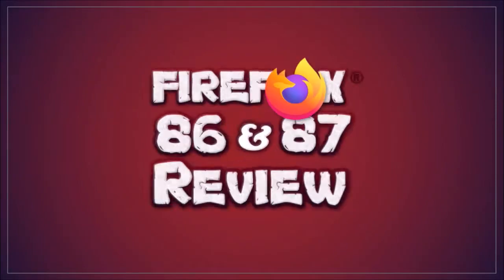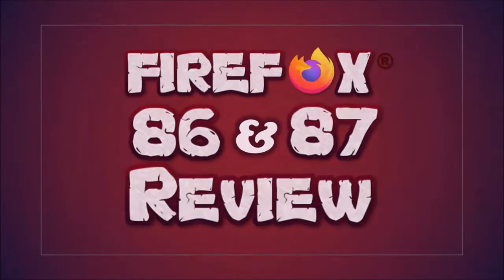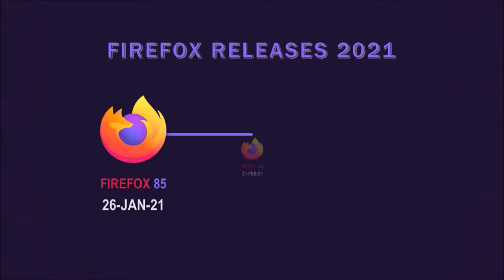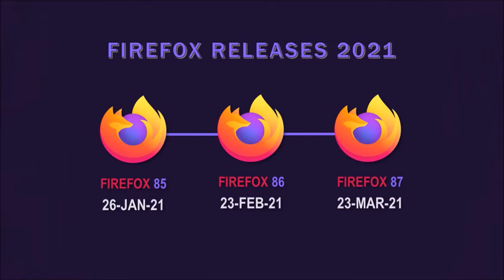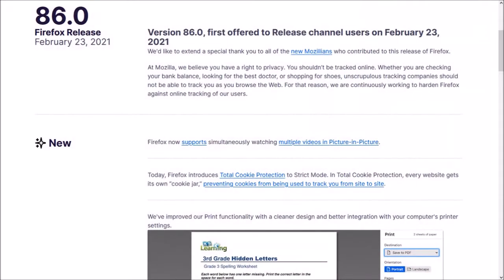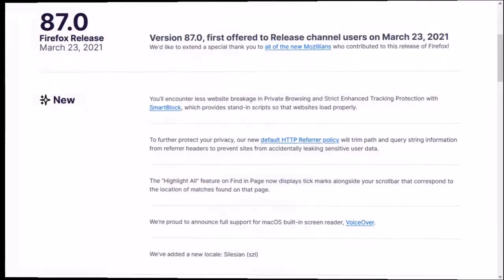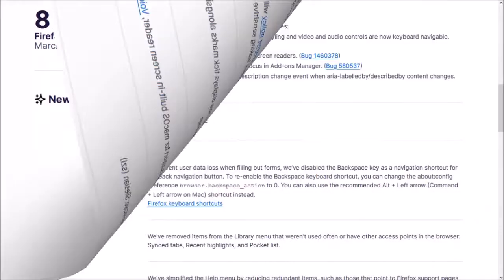Hey guys, Anthony here with a review on Firefox 87, which was released on March 23rd and is the third major browser update in 2021. I missed the Firefox 86 review, so in this video I'll cover some of the notable changes in Firefox 86 and 87.